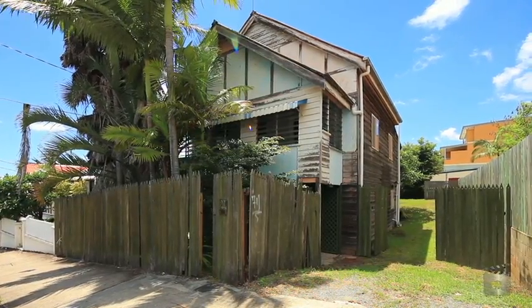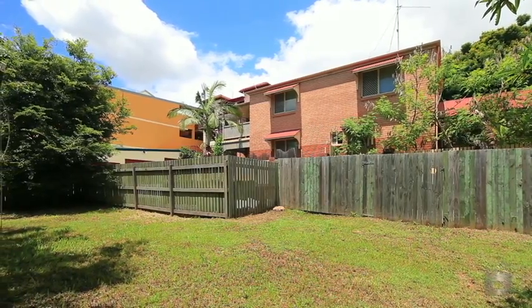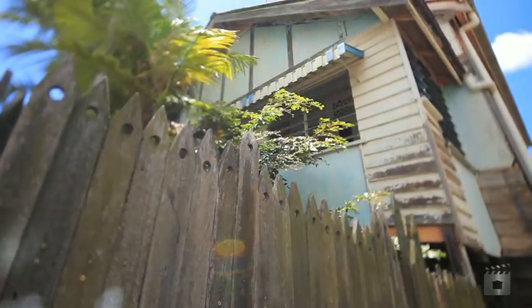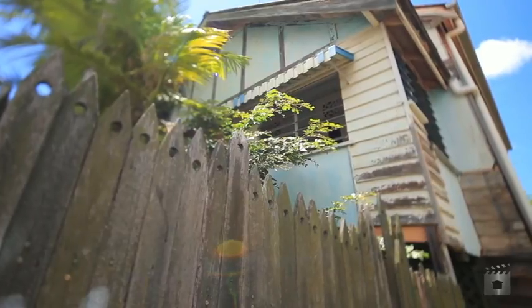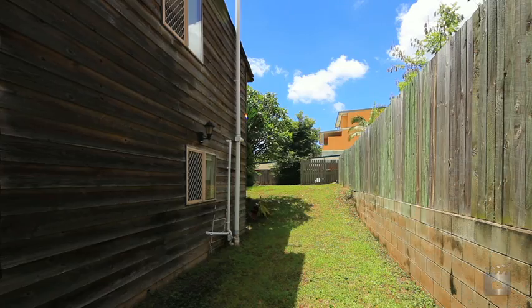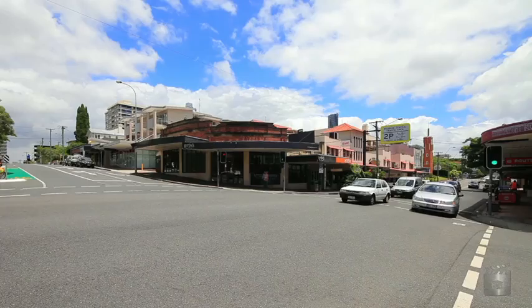This blue chip location offers a 496 square metre level block with a 16 metre frontage. Renovate the existing home, clear the lot to build your dream property, or construct parallel terrace houses with commercial space below, as outlined in existing DA approved plans.